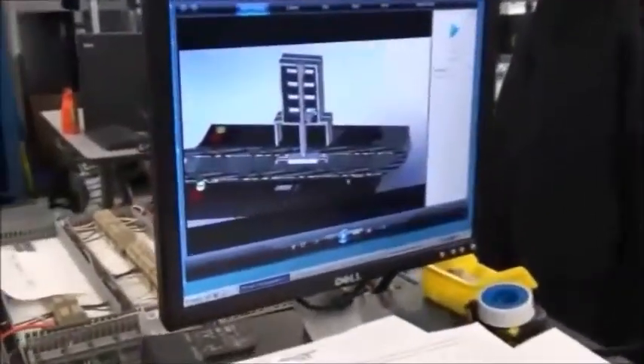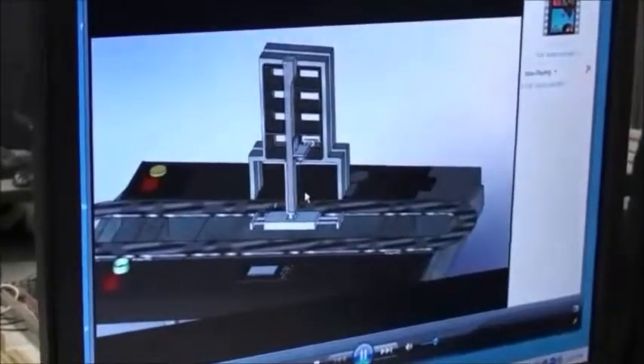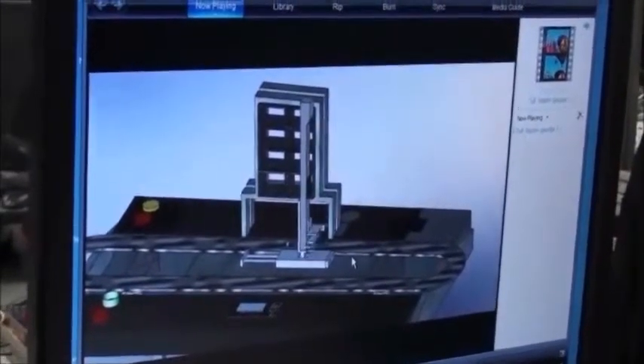I added some animation effects to it. This is the view from only one side — this is the project — and it has all the different dimensions.